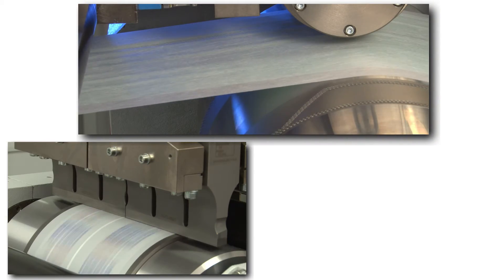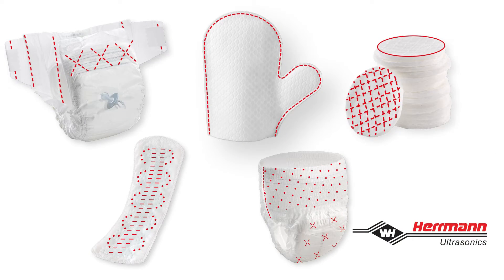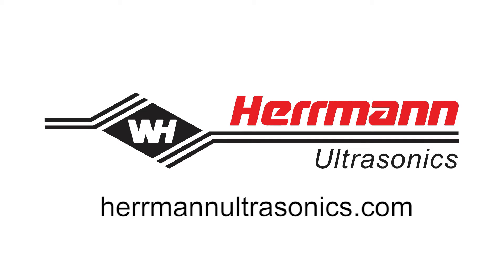For efficient, sustainable and consistent processing of non-wovens, composite materials, films or paper, contact the experts at Herman Ultrasonics — the technology leader in the field of ultrasonic equipment and expertise. We look forward to working with you.